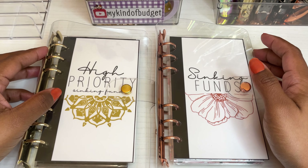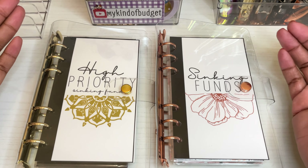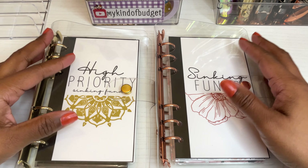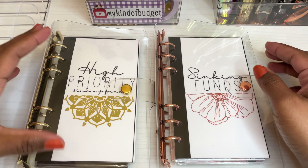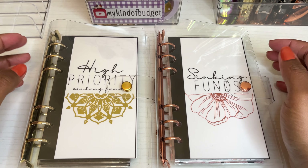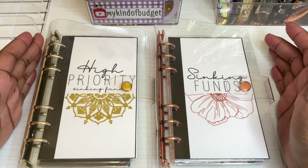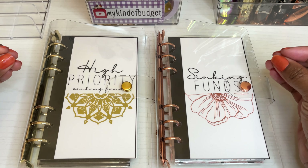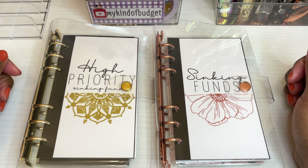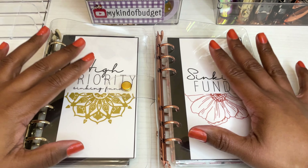Hi everyone, welcome to my channel 'My Kind of Budget.' My name is Christina. I apologize for any noise in the background — my cats need to use the restroom, and they like to run around the house crazily before they take care of their business, which is conveniently when I decided to film.